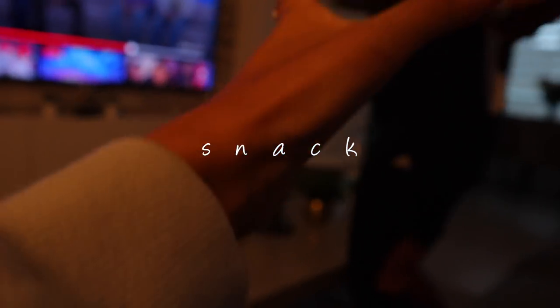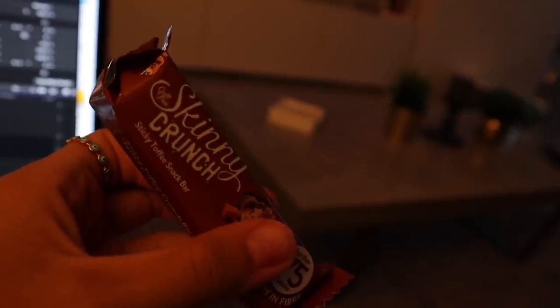Coffee time! And my snack for today — a sticky toffee snack. Yum!